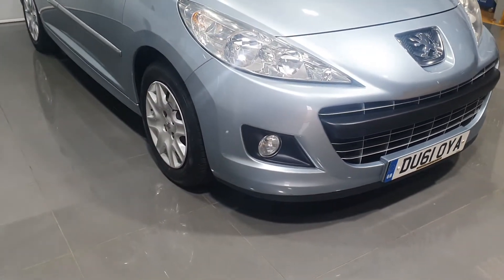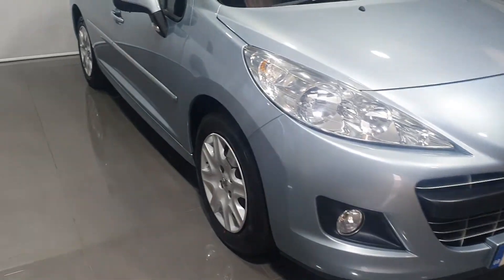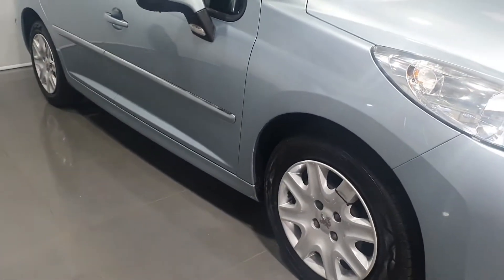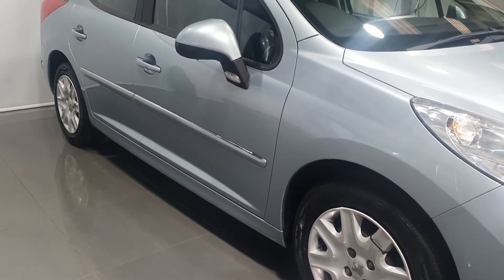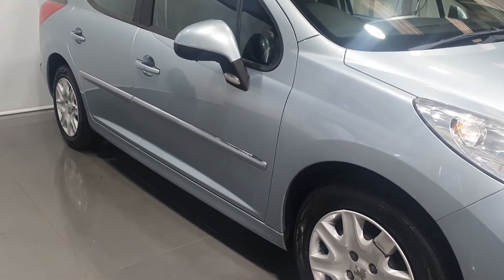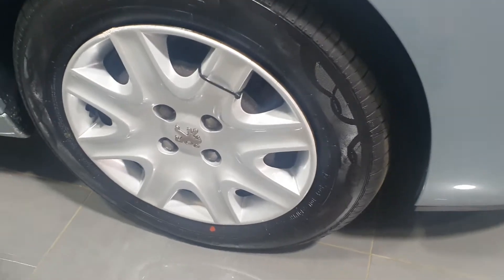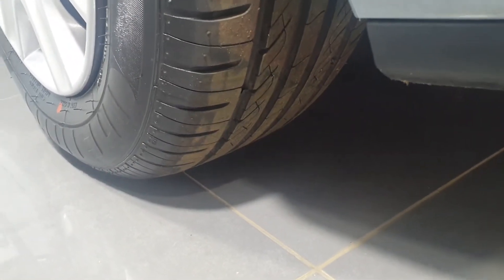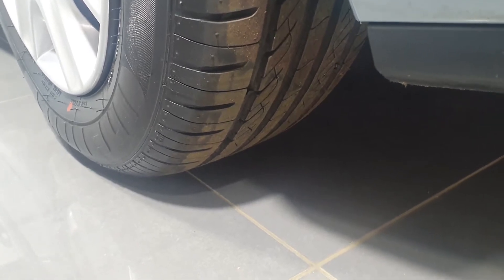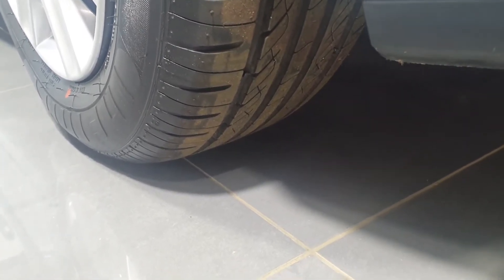As we're looking at the front we can see that it's got front fog lights. As we look down the driver's side of the vehicle we can see it's in exceptional condition — no dings, dents or scratches to be seen. It's got wheel trims on the vehicle in good condition, Peugeot wheel trims.